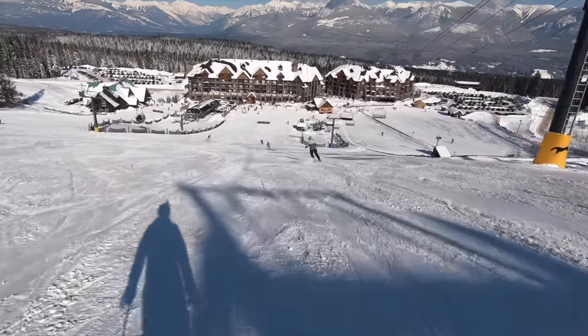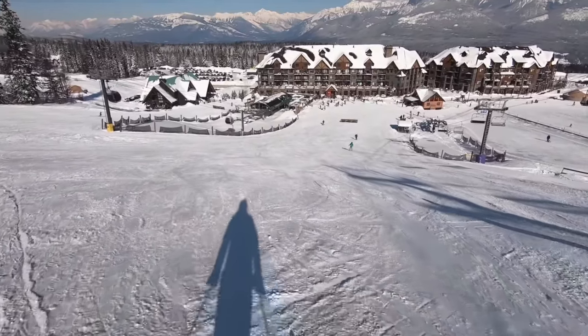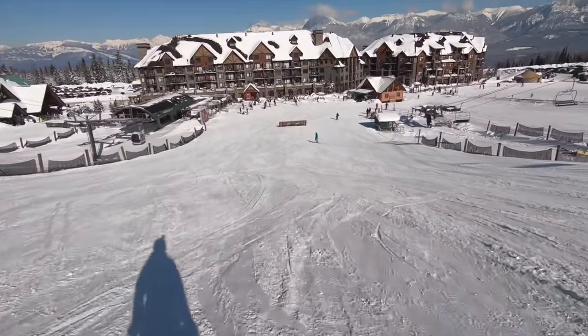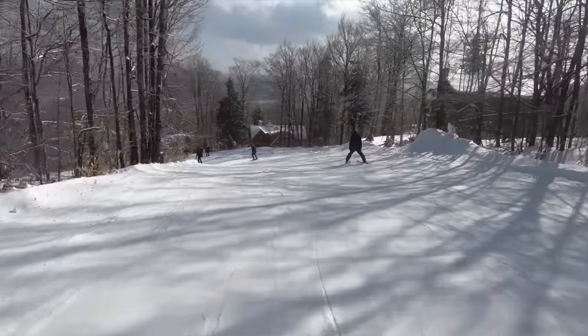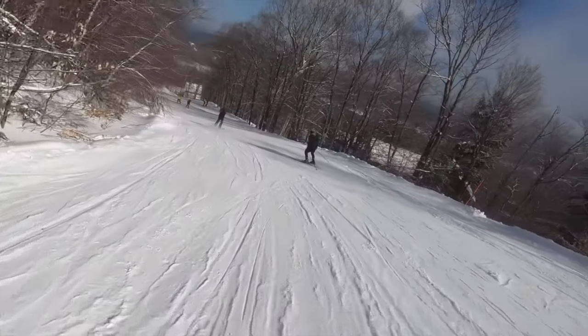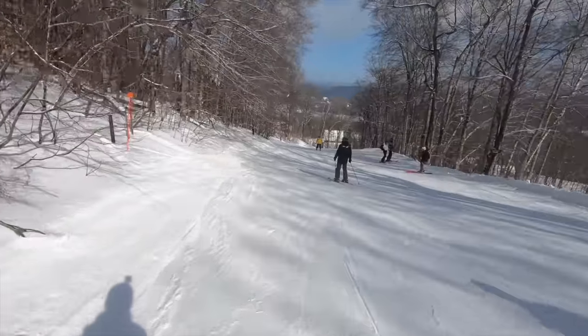In this video, we'll unpack the various skiable terrain ratings to help you understand what to expect as you explore trails ranging from the tamest learning areas to the ultimate challenges. We'll caveat that trail ratings across different resorts are almost entirely subjective and determined by the mountains themselves, so we'll give you a sense of the range of terrain features you can expect from each designation, no matter where you go.